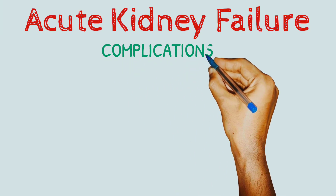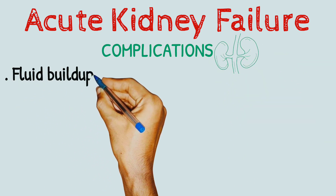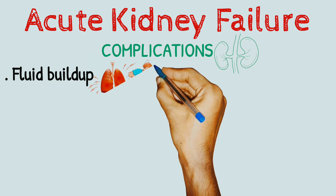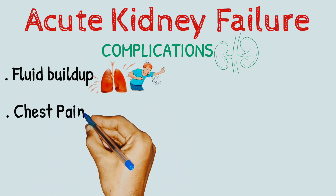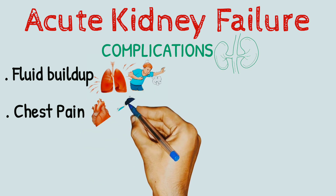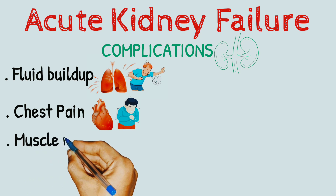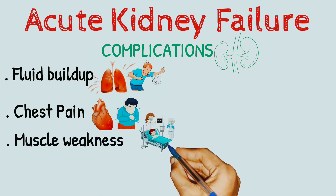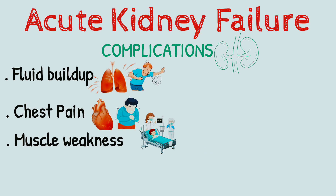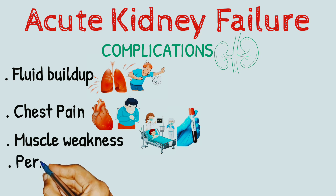Complications. Potential complications of acute kidney failure include fluid buildup — acute kidney failure may lead to a buildup of fluid in your lungs which can cause shortness of breath. Chest pain may occur if the lining that covers your heart, the pericardium, becomes inflamed. Muscle weakness can result when your body's fluids and electrolytes are out of balance, and elevated levels of potassium in your blood are particularly dangerous.